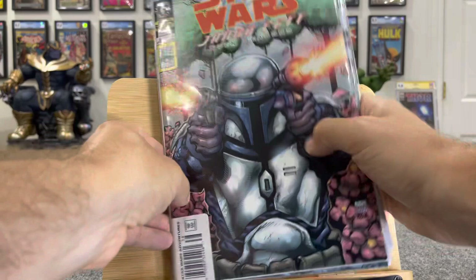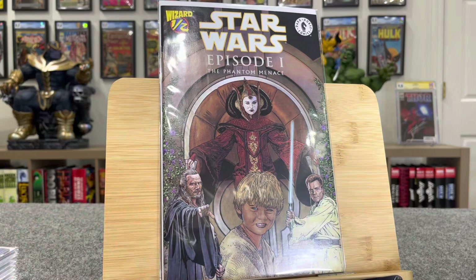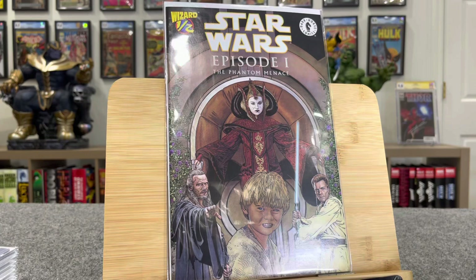I had no idea there was so much value in these Star Wars books. Now this is a cool one — this is Star Wars Episode One Phantom Menace Wizard number one and a half. This comes with a certificate of authenticity. This guy was mailing in vouchers, getting these exclusive books. This is first Anakin, first Jar Jar, first Qui-Gon, and first Padme.